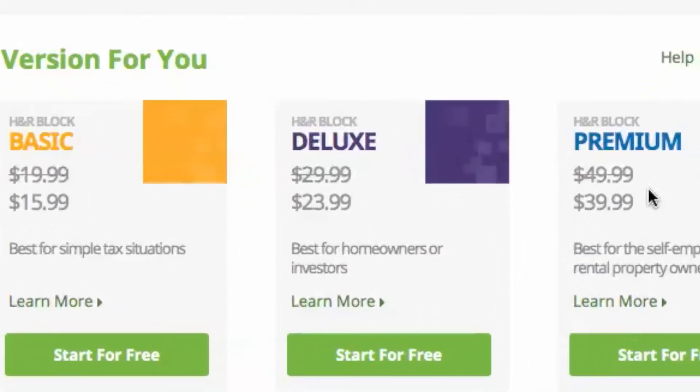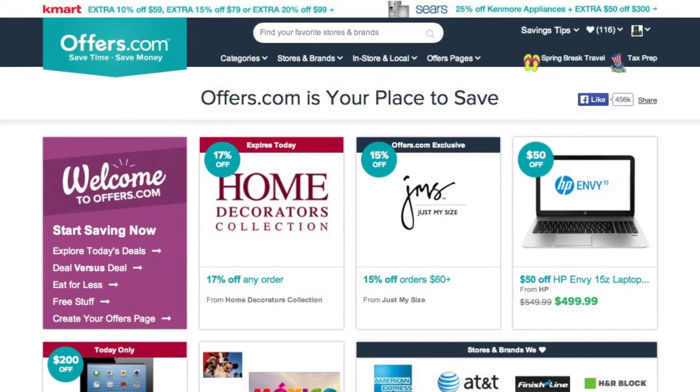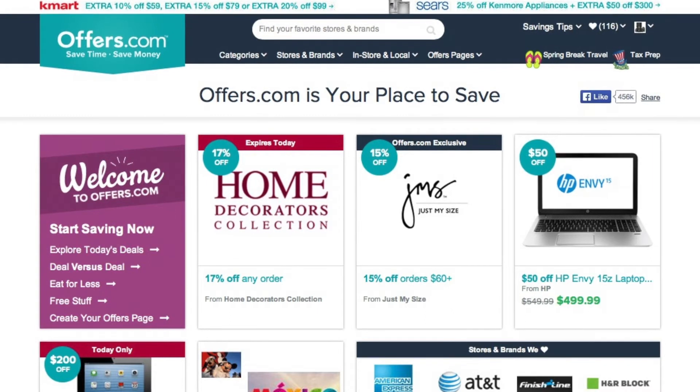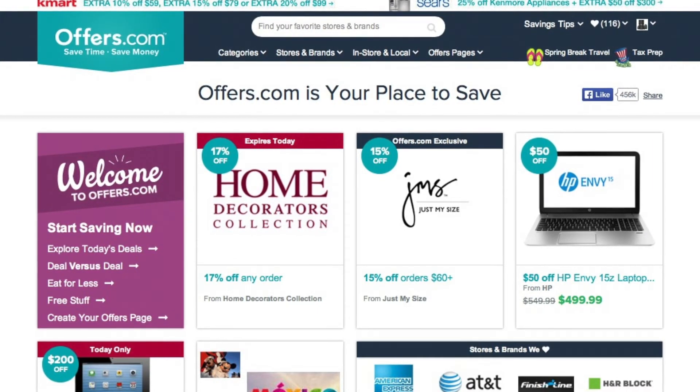It's quick, easy, and you just save money. And remember, all the offers are verified and updated daily by our awesome offers.com team, so you never have to worry about them not working when you go to make your purchase.